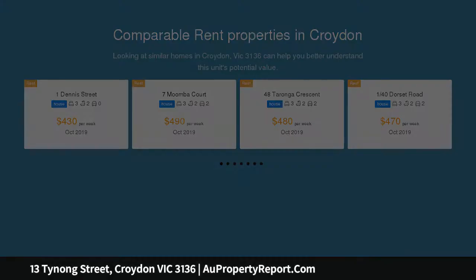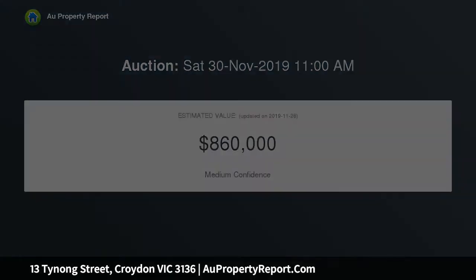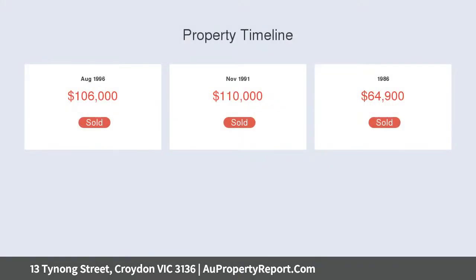It's not until you step inside or out to the huge backyard that you discover its potential for a striking character transformation or dream home creation that can be orientated to capture Dandenong Ranges views, STCA.